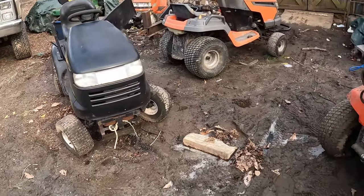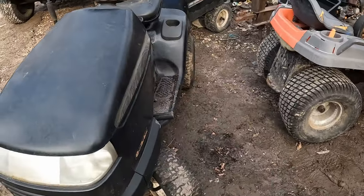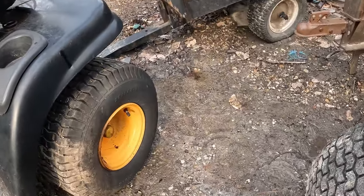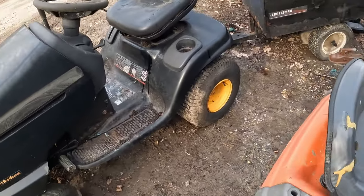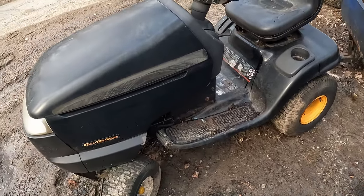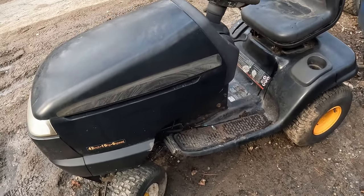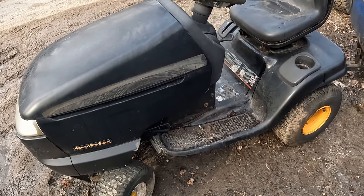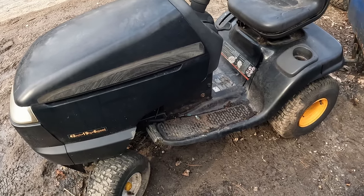Automatically stance mode - beautiful. If we look over here, we got the original Poulan Pro wheels, the old Poulan Pro rims. This has a 42-inch deck, had a 19 horsepower engine in it - it was a Kohler twin cam, which I'll show you in a sec. It's a six-speed and I love my six-speed manuals, they're so much fun.